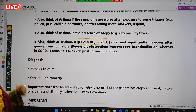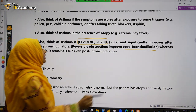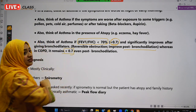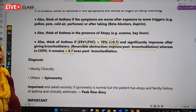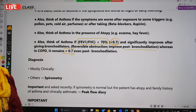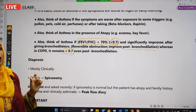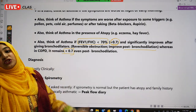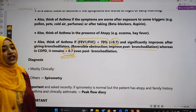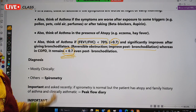After giving a bronchodilator — post-bronchodilation — in asthma, this ratio will improve, meaning the FEV1/FVC ratio will increase above 0.7, because asthma involves reversible airway changes. In COPD, it is irreversible, so the ratio will remain less than 0.7. If post-bronchodilation the ratio is still less than 0.7, it is COPD; if it improves, it is asthma.